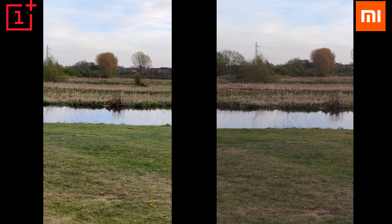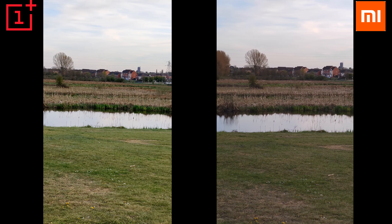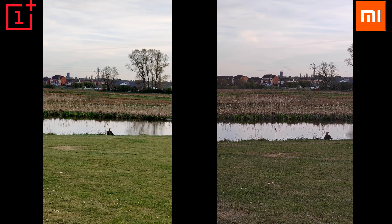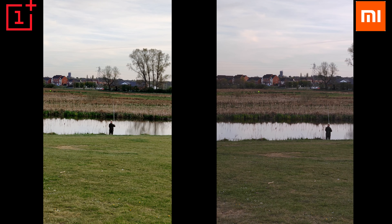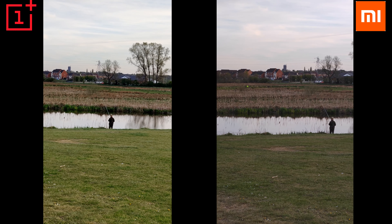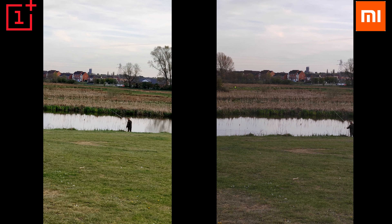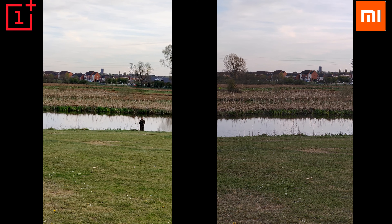Now this is times two. In my opinion, the Mi is slightly sharper, but I might be wrong — please let me know what you think. Also, Mi 11 has an advantage because it can shoot 4K 60 frames per second ultra wide-angle, which wasn't possible on the OnePlus 9.